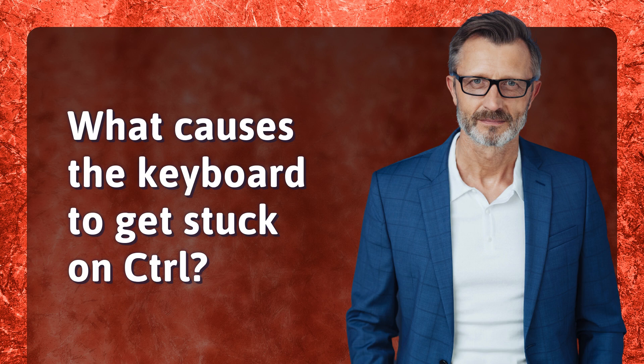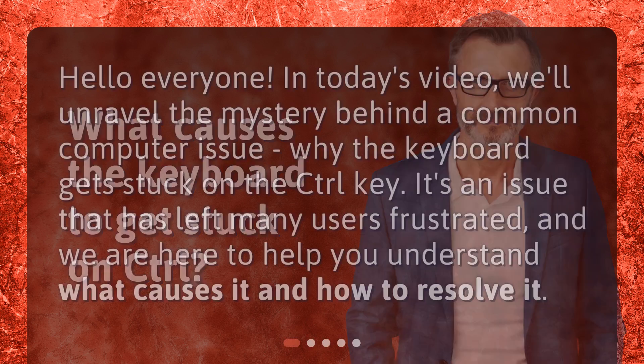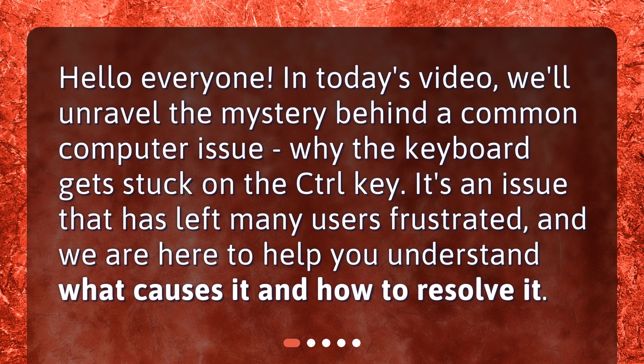What causes the keyboard to get stuck on control? Hello everyone! In today's video we'll unravel the mystery behind a common computer issue: why the keyboard gets stuck on the control key. It's an issue that has left many users frustrated, and we are here to help you understand what causes it and how to resolve it.